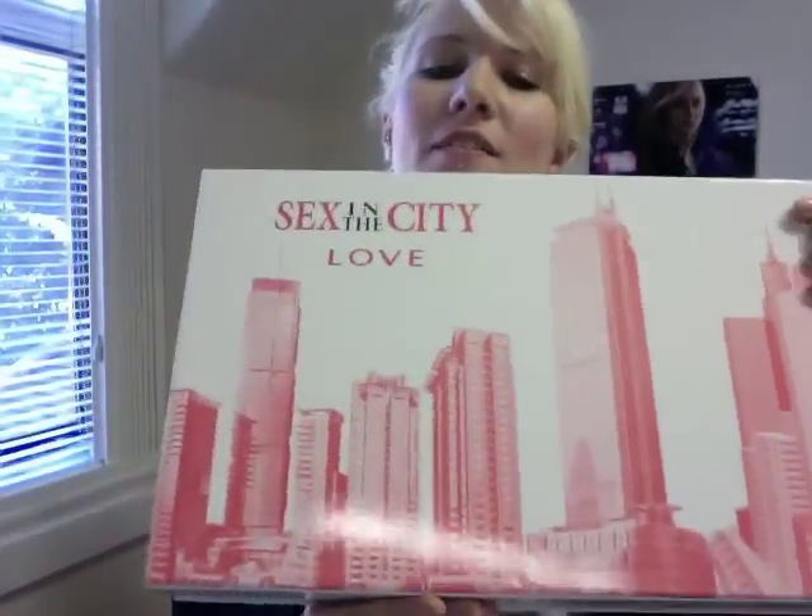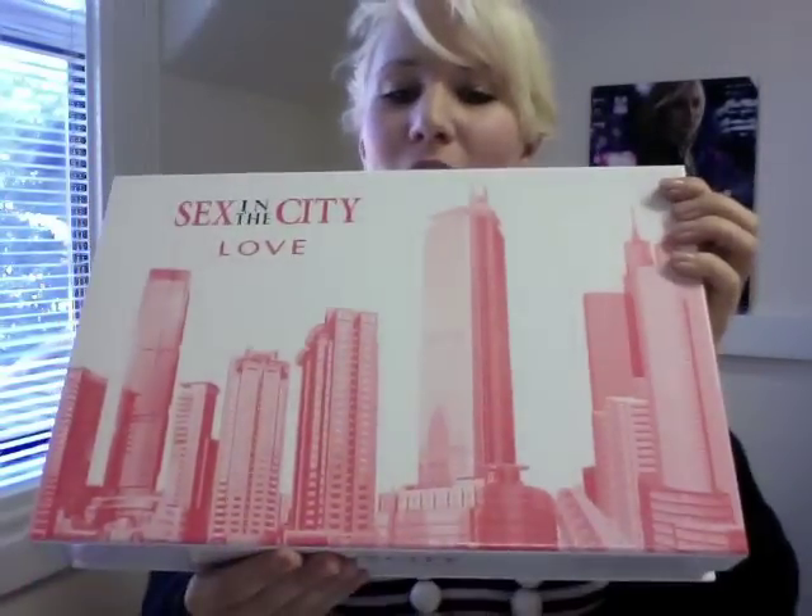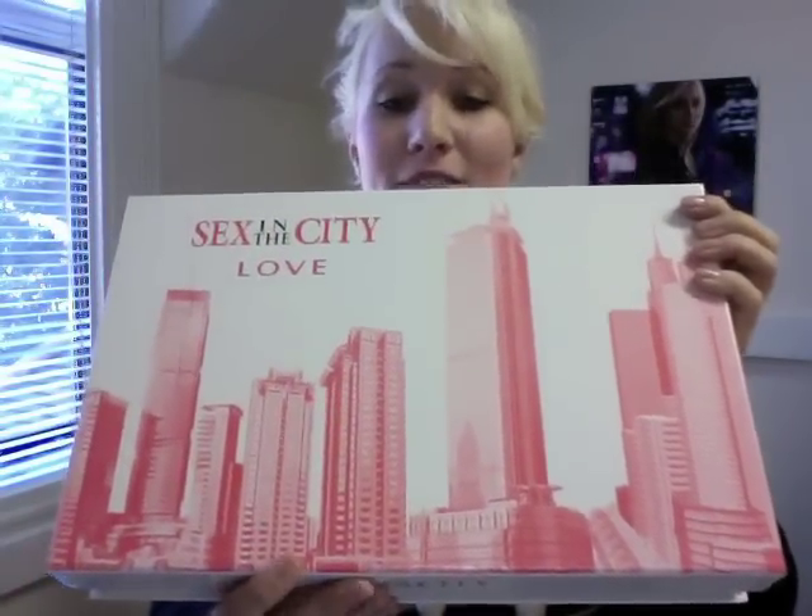That's four products in one box, and it's an awesome price on our site. It's an amazing gift set — it looks really big as well. It's not going to break the budget and you're going to smell amazing.